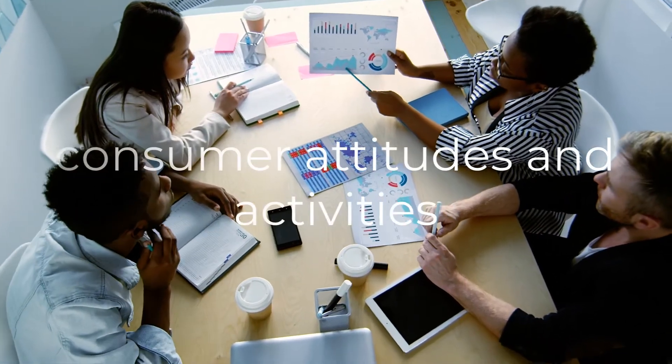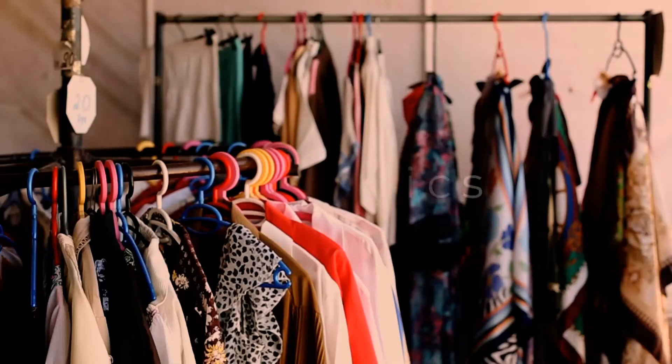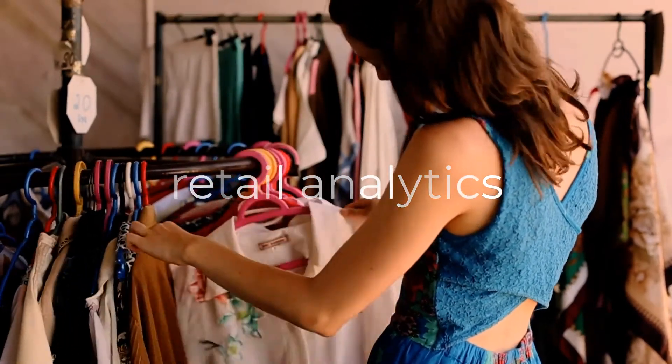They also look at consumer trends like the attitudes and activities of consumers like you and me, and retail analytics like what is being stocked or what is selling in stores or online in the current retail season.